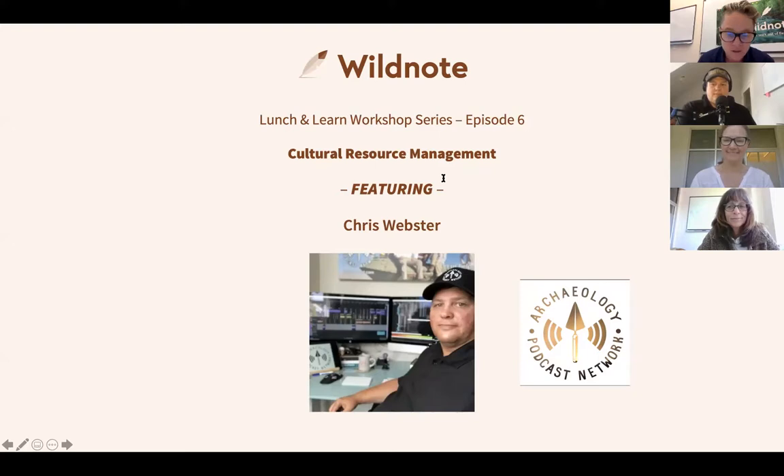So far we've covered construction monitoring, mapping and mobile GIS, wetlands, photo management, vegetation management and taxonomy. You can go to the events tab on our website to see what's coming as well as access past episodes. So thanks everyone for joining. These have been a lot of fun to do — really great to interact with our customers and get to know them better.